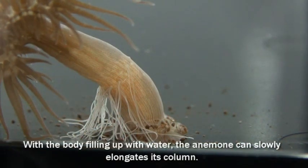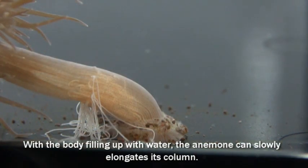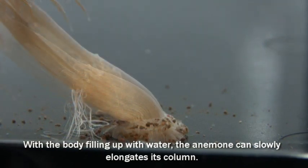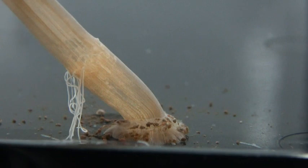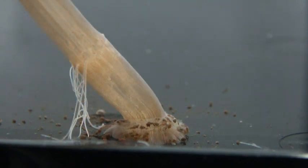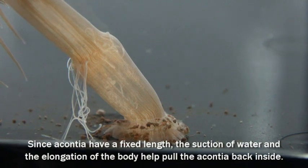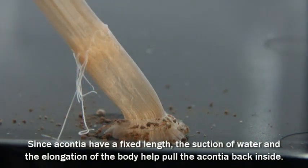With the body filling up with water, the anemone can slowly elongate its column. Since acontia have a fixed length, the suction of water and the elongation of the body help pull the acontia back inside.